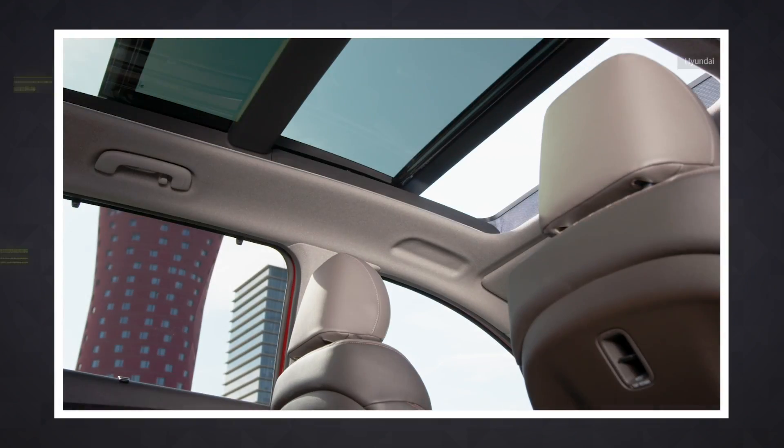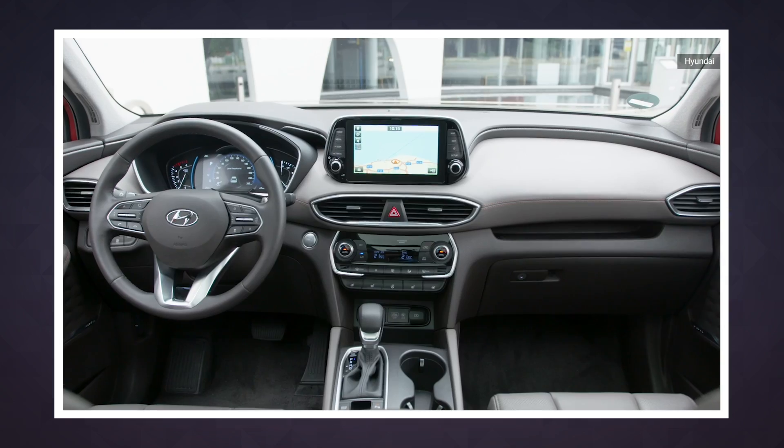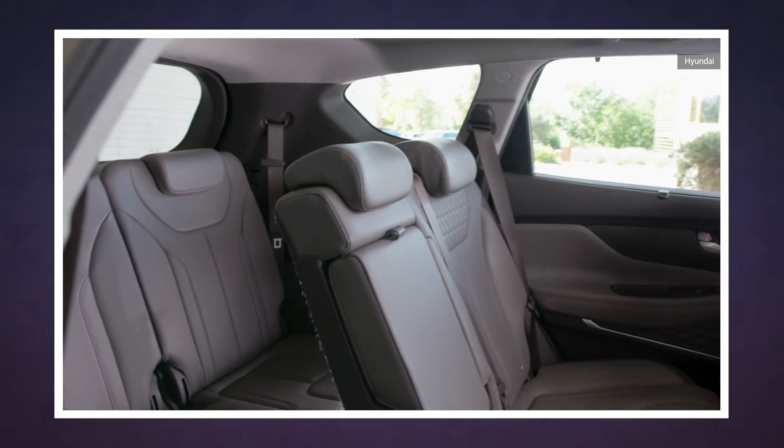Then, depending on who logs in, the car can automatically apply a whole slew of personalized settings, everything from seat positions to the angle of a rearview mirror. Hyundai says a future update could also allow for personalized temperature, humidity, and steering settings.